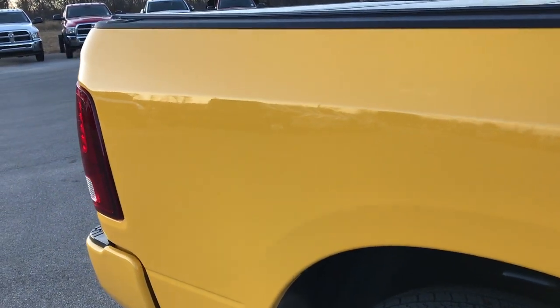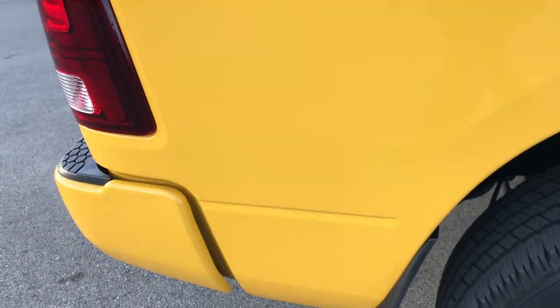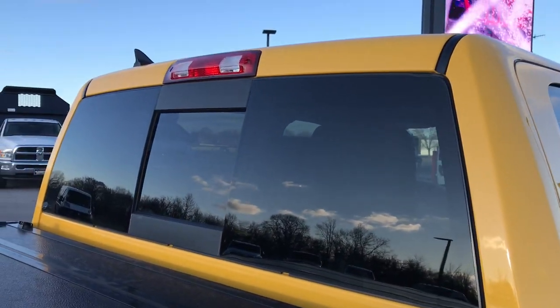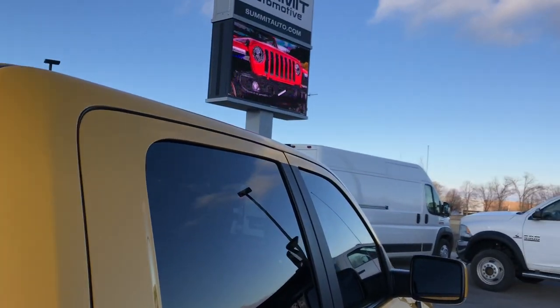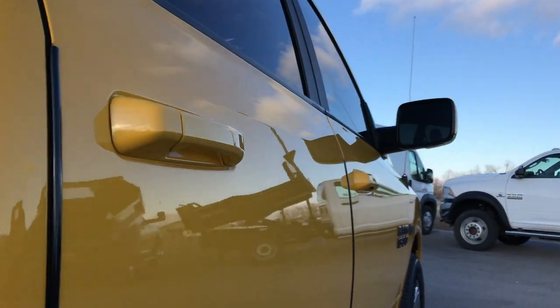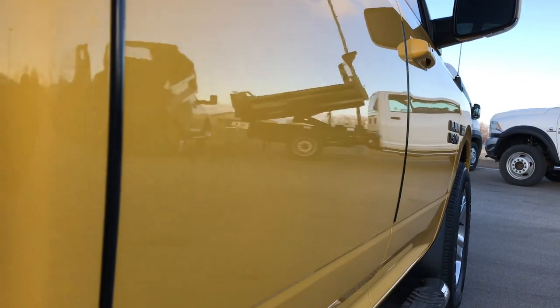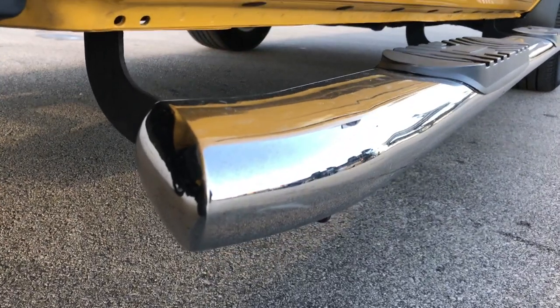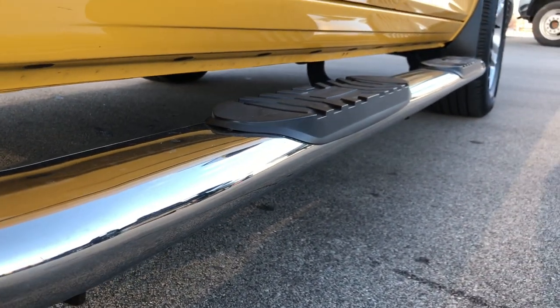We shoot all of our videos in 1080p, so if you have HD capabilities on your computer, tablet, or smartphone, turn them on right now — it's like you're right here looking at the truck with me. We take these videos so that if you are far away, or even close by and just can't make it down, you can still see the truck, hear the truck, and have confidence in the vehicle before you even get here.